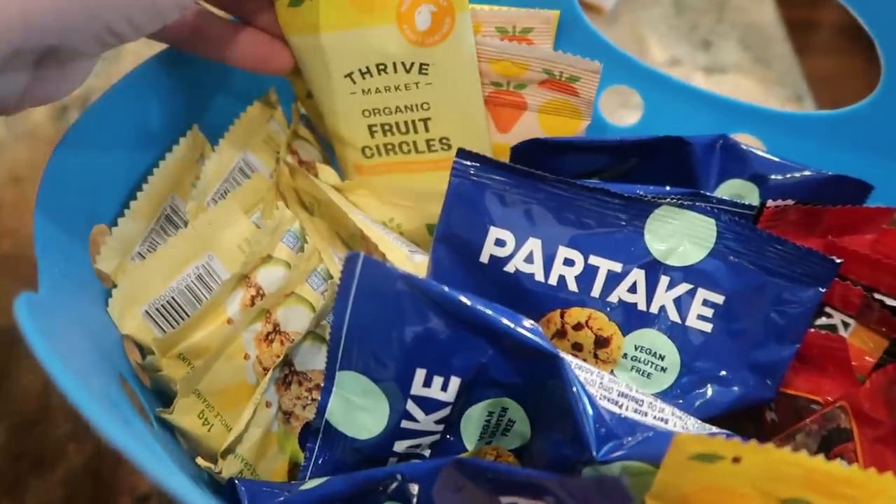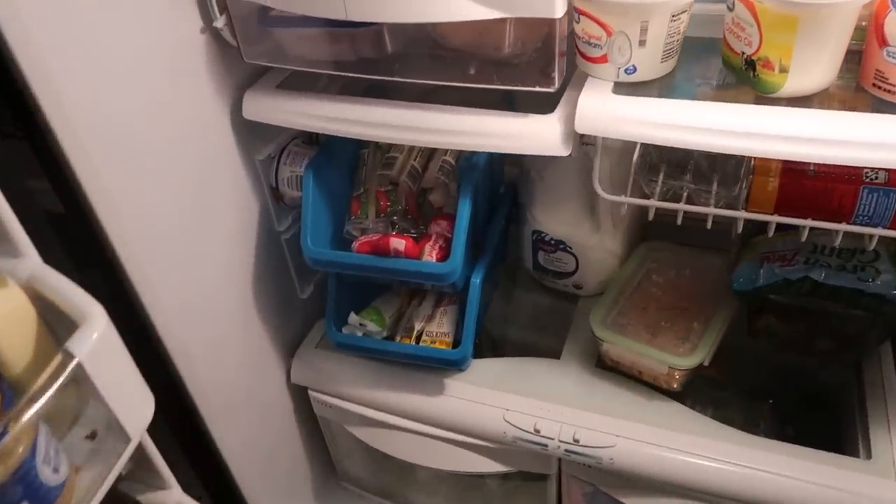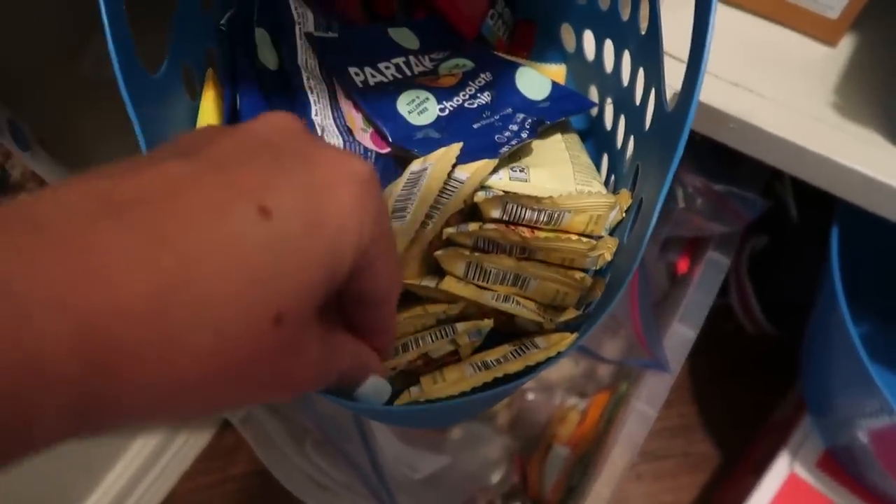Today's video is all about lunches. While I do intend to show you lunches that my kids are packing for school, I hope to share some ideas that will be helpful to almost anybody. I intend to show you things that I purchase and how I organize my pantry, my fridge, and my freezer to make for easy lunch packing. I'm also going to show you what my kids actually packed in their lunches across several days of the week.